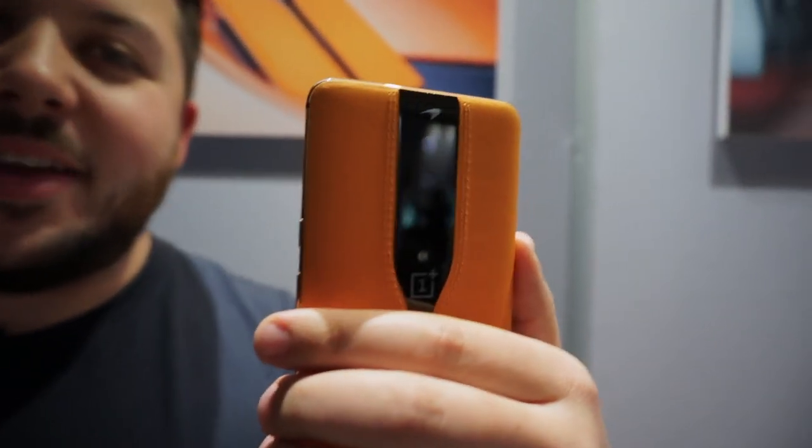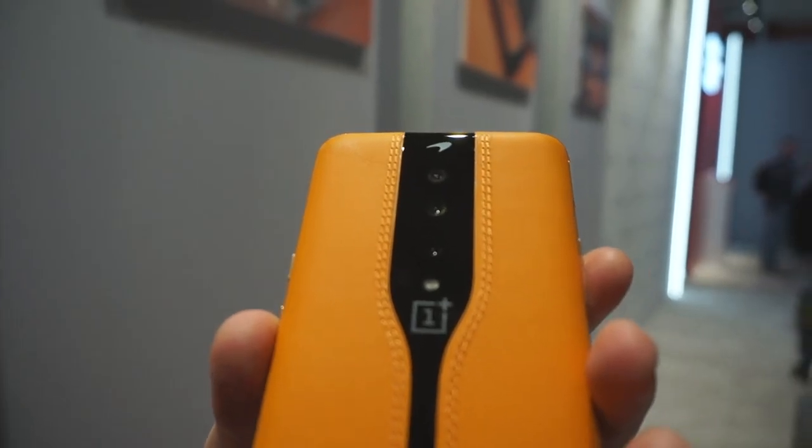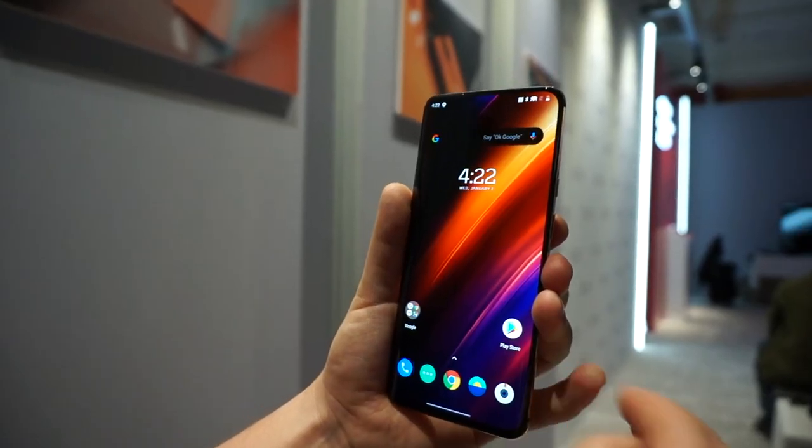This phone won't actually necessarily be on sale, but it's OnePlus flexing its muscles — showing what it might be bringing to the table in future iterations. We're not expecting to see this sort of technology on the OnePlus 8 or the OnePlus 8T; maybe on a special edition.